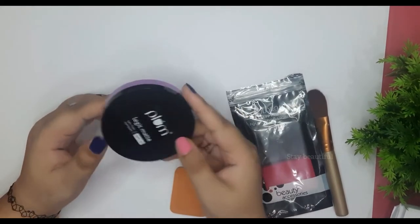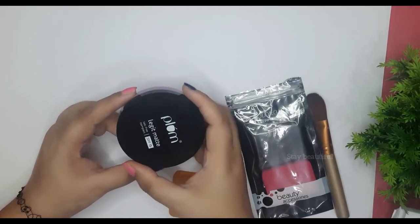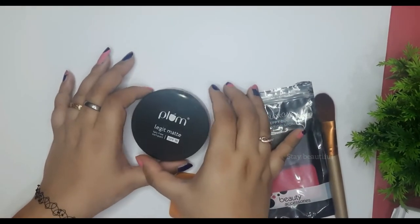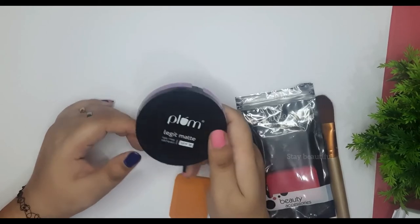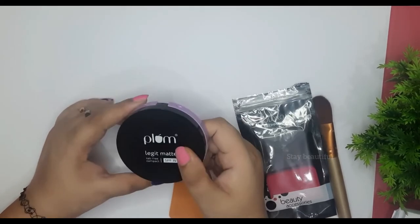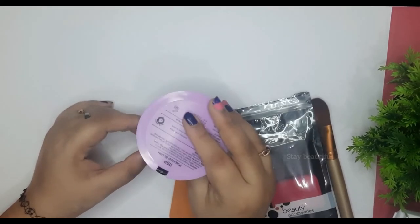Overall I like the look, and I think I like my first purchase of Plum compact powder. Once I use it for one or two months, I am going to review it again for you with a detailed update.